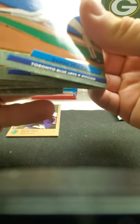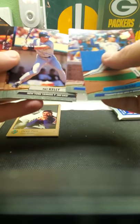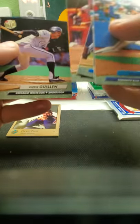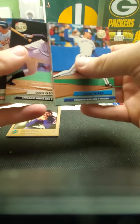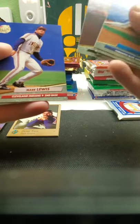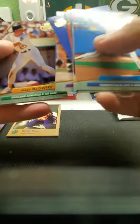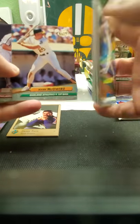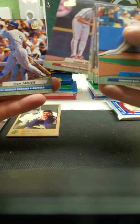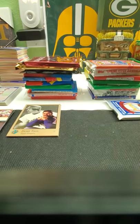Alright, so let's get into these. Jerome Walton, Pat Kelly, Betty Spiers, Tony Phillips, Ozzie Guillen — I'll put him off to this side because he's a White Sox. Mark Lewis, Jim Scott, Mark McGwire — it's a nice looking McGwire, too bad he's got a little bit of paper loss — and Stan Javier. Nothing too big in that pack.